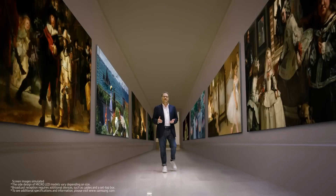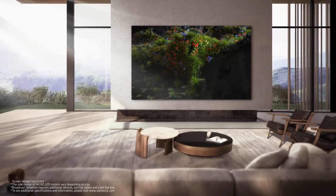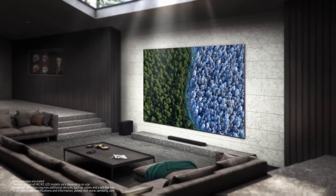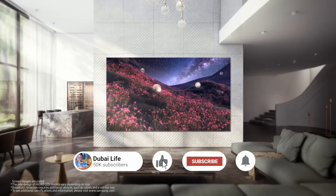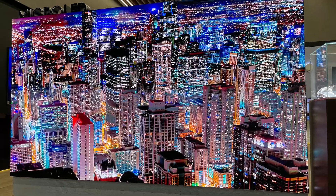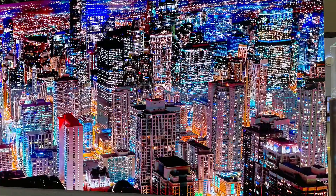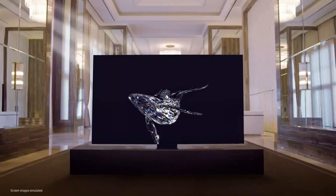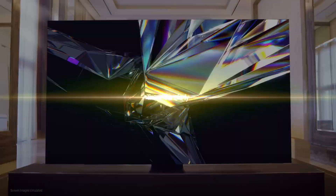Our masterpiece, the micro LED. Wherever your space is, whatever size it is, and no matter what you use it for, the micro LED is ready to fit in perfectly. It's the one remaining piece to complete your collection. Thank you for taking this journey with me as we explored the one and only micro LED.